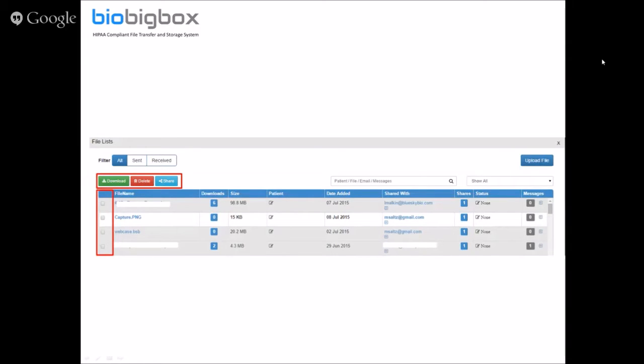If you have multiple files and want to download all of them, you check the checkboxes and click the download button. If you want to share a couple of large files with somebody else, you check the checkboxes, click the share button, put in the recipient's email address, and the files are shared.